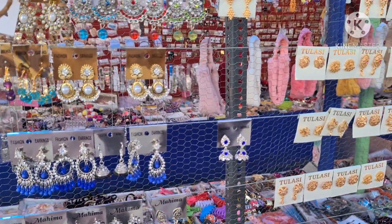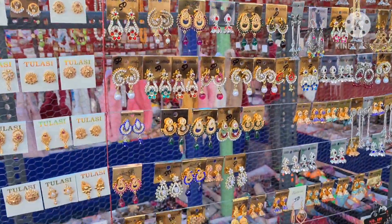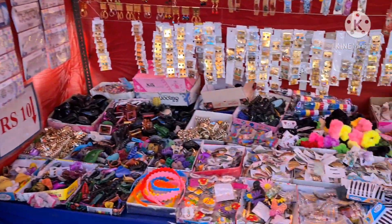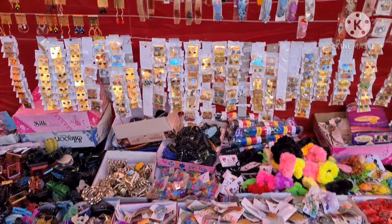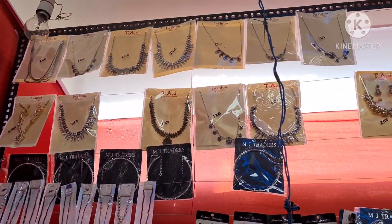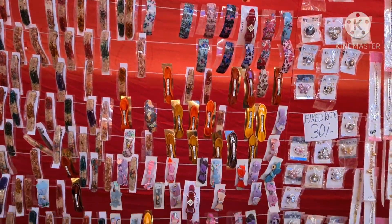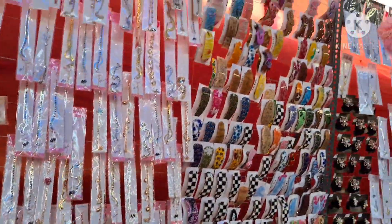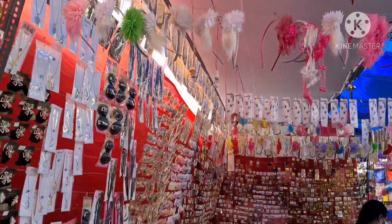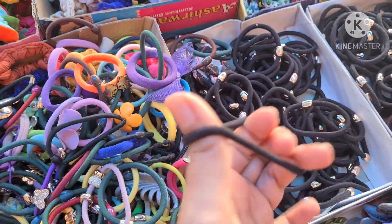Here we have earrings for 20-30 rupees. Here we have items for 60 rupees. There are stickers — everything is available here. Plus there is a reasonable rate. If we have some stalls, we have a fixed rate. Here we have chains; if you want a chain, you have to pay 200 rupees. Everything is available in this stall.